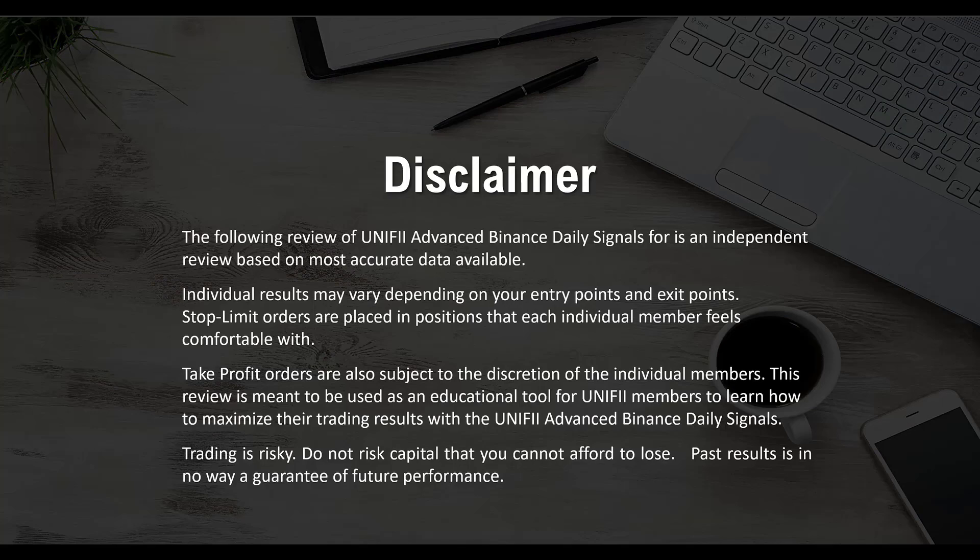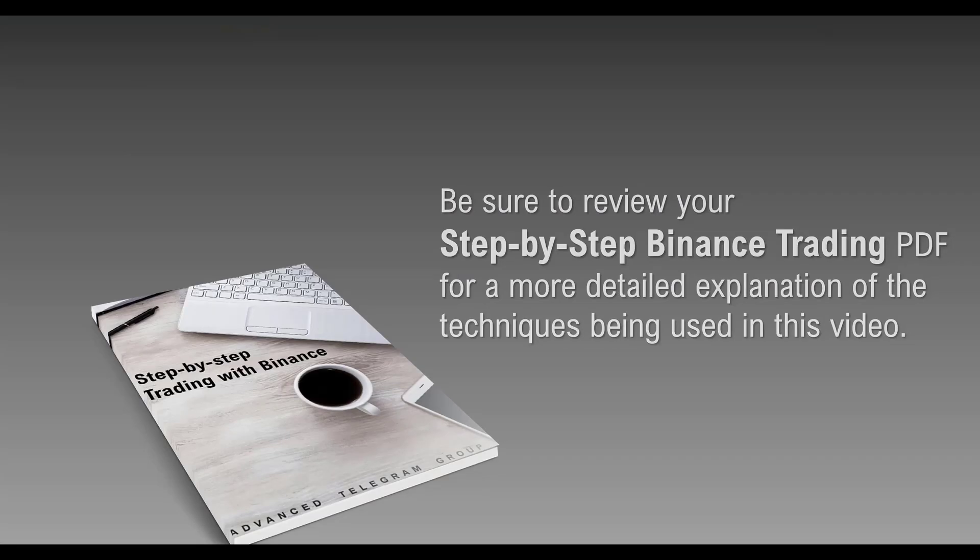We always start off with the disclaimer, which everybody knows the gist of, but I will repeat it again. Trading is risky and do not risk capital you cannot afford to lose. Past results is in no way a guarantee of future performances.